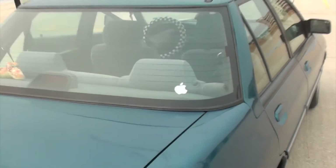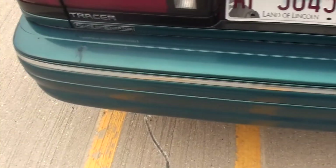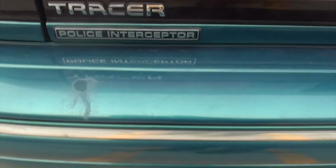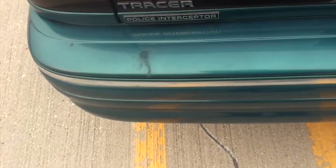Got a smudge here. Got your Apple sticker, because you got to represent. Got some more stuff on the back bumper. This is the one-off police interceptor edition — yep, very rare. You've probably never heard of it.